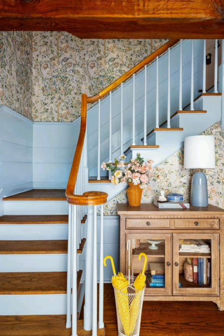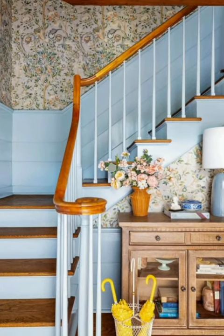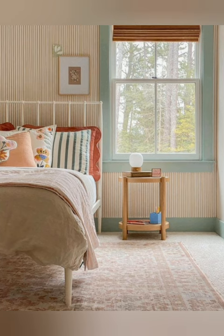Hello everyone, welcome back to my channel, World Fashion and Decoration Tour. Today in this video I present to you some beautiful country cottage decorating ideas. Let's start the video.